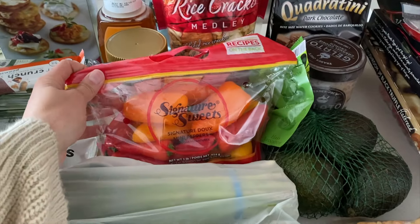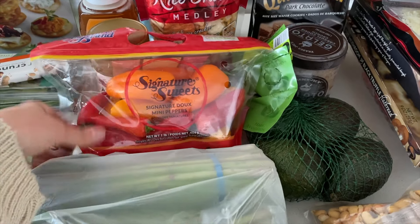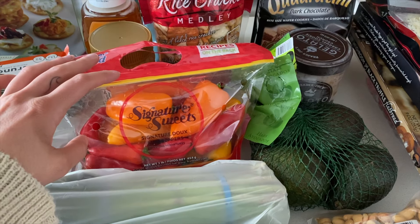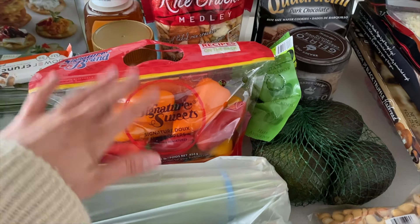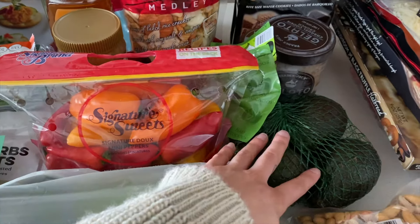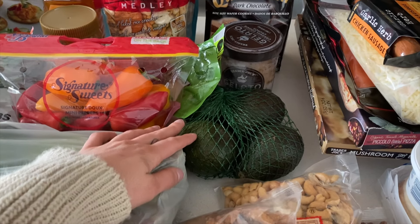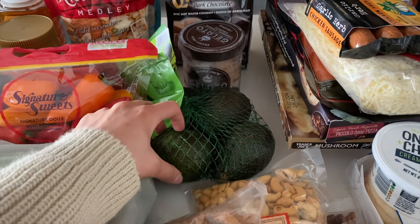And then I got these little sweet peppers. My mom makes them so, so good, so I'm going to copy her. She just roasts them in the oven with some olive oil, garlic, salt, and pepper, and they're so delicious. So I got those. And then some avocados for the quesadillas, and I'm probably going to make taco bowls this week, so I stocked up on some avocados.